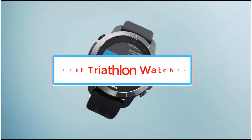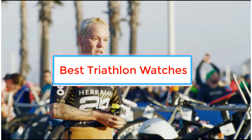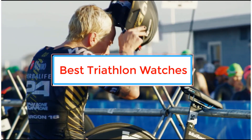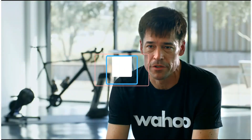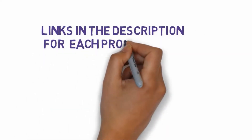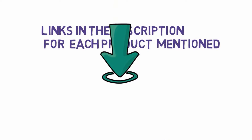Are you looking for the best triathlon watches? In this video we will look at some of the best triathlon watches on the market. We have included links in the description, so make sure you check those out to see which one is in your budget range.